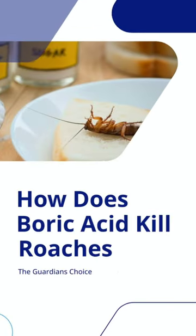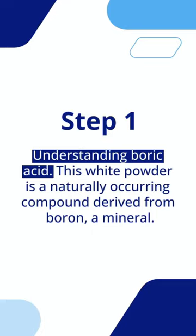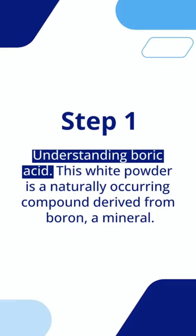How does boric acid kill roaches? Step 1: Understanding boric acid. This white powder is a naturally occurring compound derived from boron, a mineral.